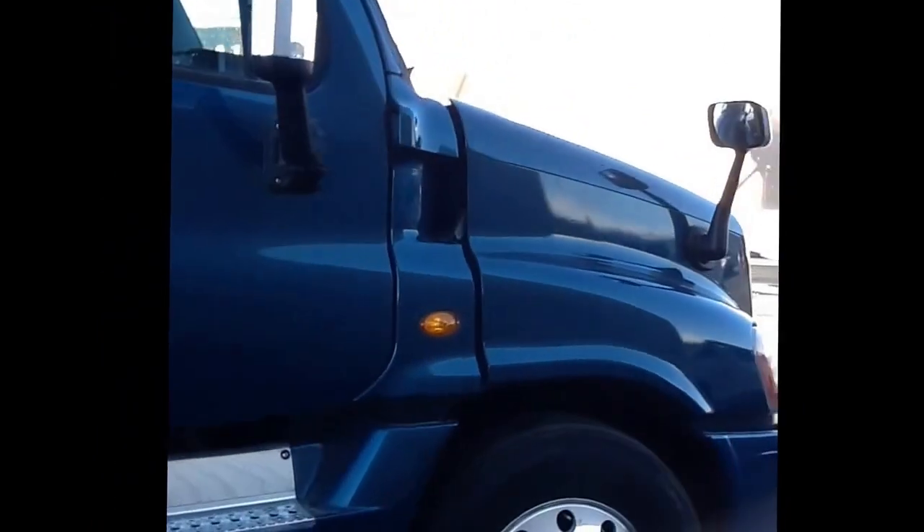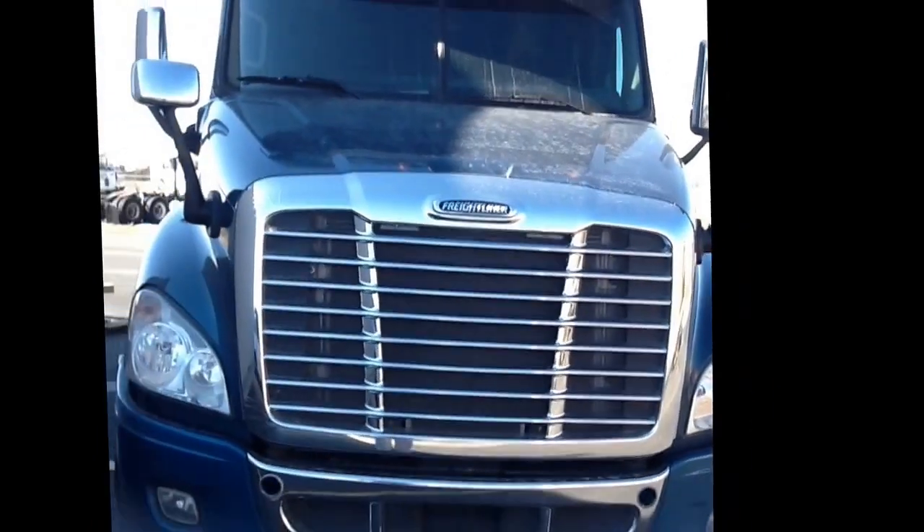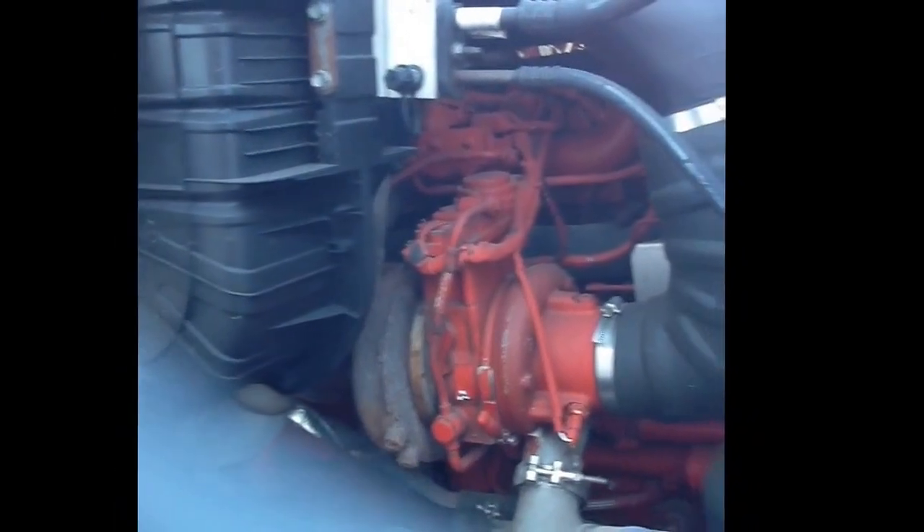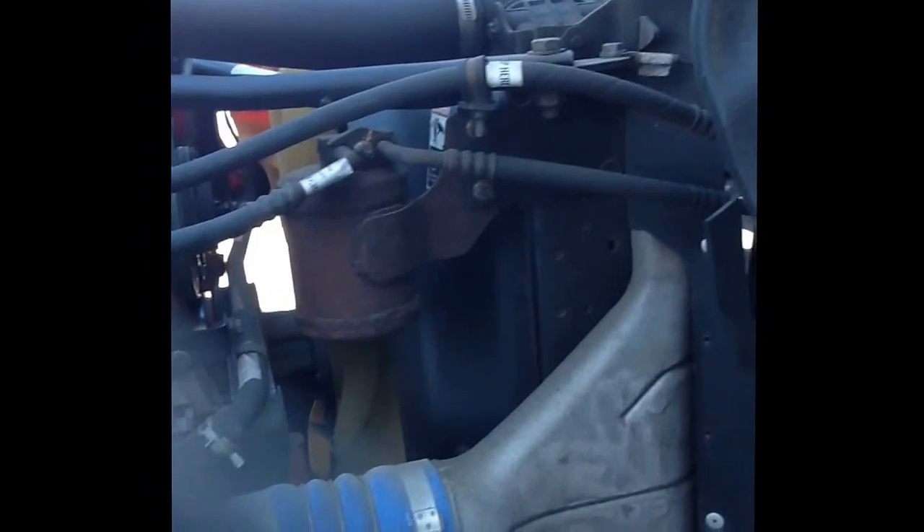This truck comes with roof fairings for better fuel efficiency with dual 150-gallon tanks as well. The engine is a Cummins ISX 450hp with only 431,000 miles on it. Transmission is an Eaton Fuller 13-speed.